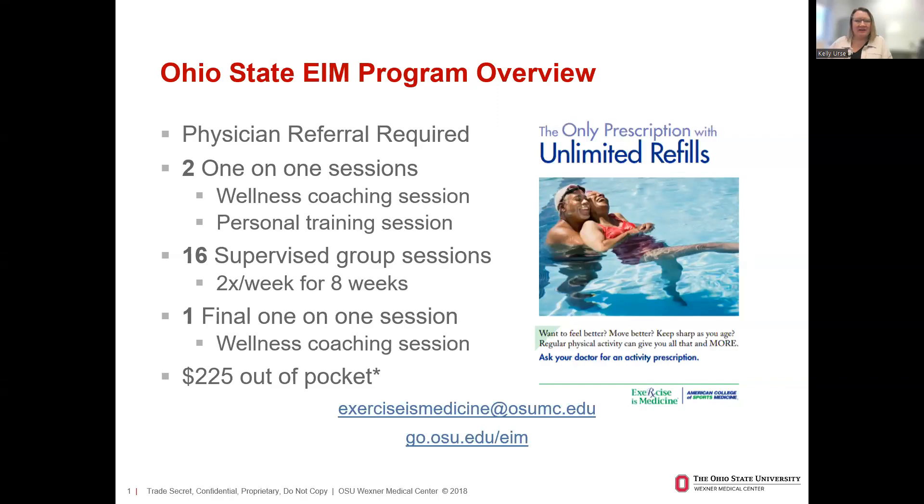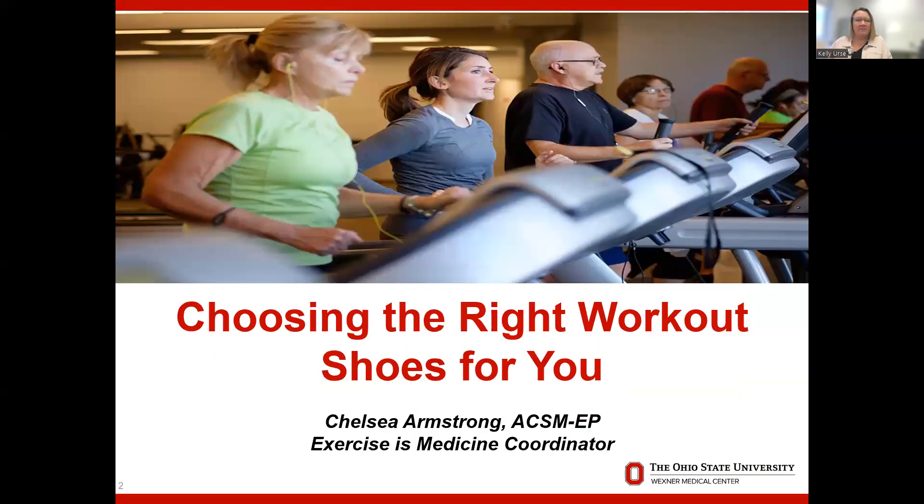Good evening. My name is Kelly Erse. I'm the wellness program manager for the exercise medicine program. I'm joined this evening by Chelsea Armstrong, one of our wellness program exercise medicine specialists, who's going to be talking with you tonight about choosing the right shoes for your workout. I'll turn things over to Chelsea.